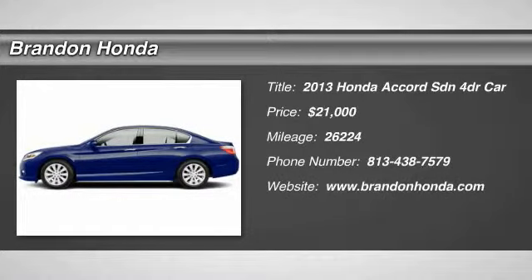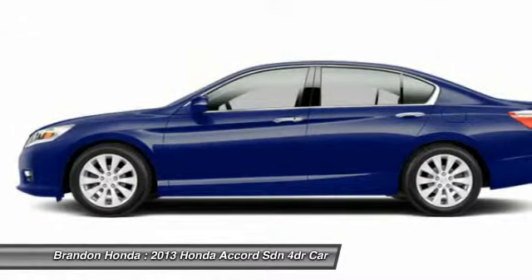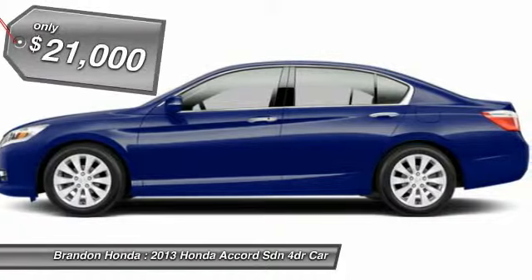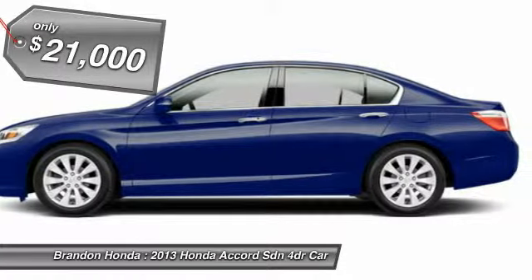The 2013 Honda Accord — ingeniously simple, yet overflowing with luxury and technological creativity. All that and more in the Accord, and it is priced below $25,000.